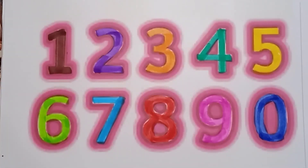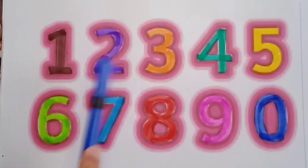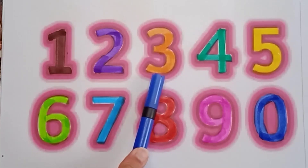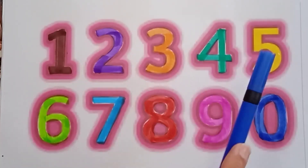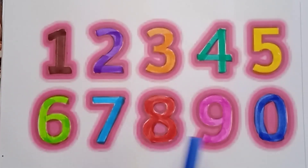Let's revise! Brown color one, violet color two, orange color three, green color four, yellow color five, light green color six, sky blue color seven, red color eight, pink color nine, blue color zero.